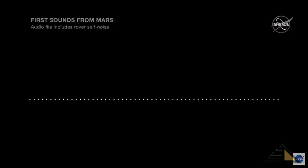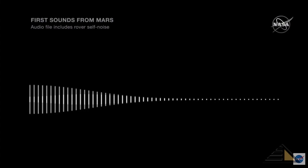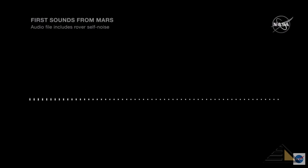I invite you now, if you would like to, close your eyes and just imagine yourself sitting on the surface of Mars and listening to the surroundings. That gentle whirl that happens in the background is a noise made by the rover. But what you did hear 10 seconds in was an actual wind gust on the surface of Mars, picked up by the microphone, sent back to us here on Earth.